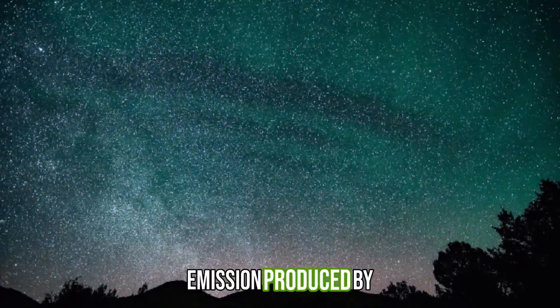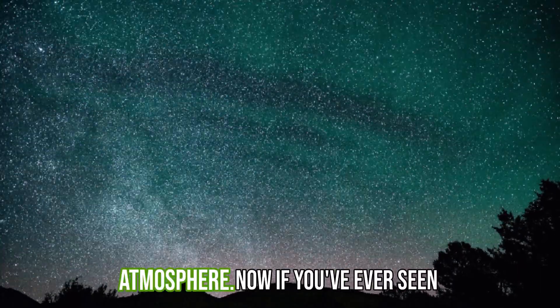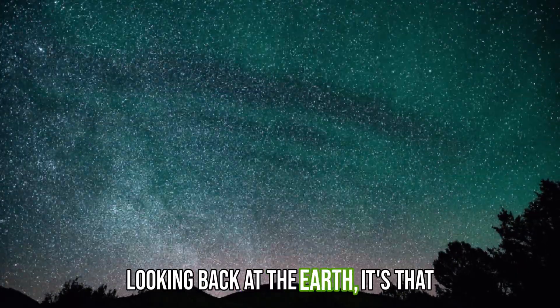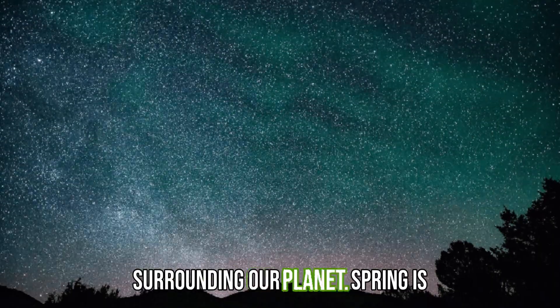This is airglow, a verdant emission produced by photochemistry in Earth's upper atmosphere. If you've ever seen pictures taken from the International Space Station looking back at the Earth, it's that thin shell of green light surrounding our planet.